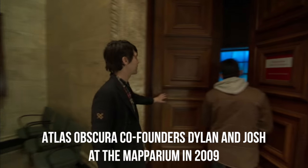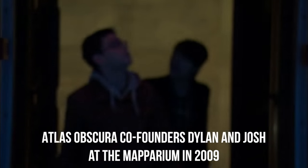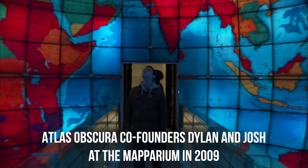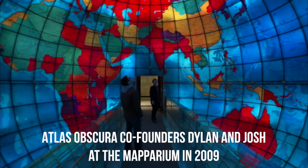Sitting in the Mary Baker Eddy Library is a three-story stained glass globe with a walkway running from the Pacific Ocean to the Indian Ocean going straight through it. And when you walk out into the center and you look at the 600-plus stained glass panels showing you the world in perfect relative scale, things look crazy!